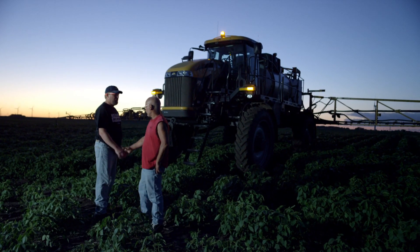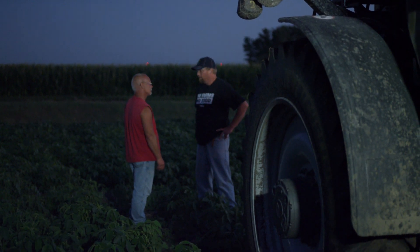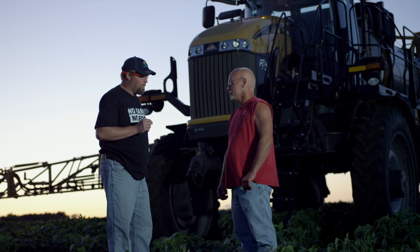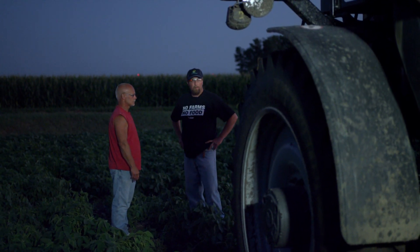Hey Alec, how's it going? Not too bad. Got a problem out here? Something's going on with the pump — I can't hold pressure. Okay, let me call tech support. Hey Pete, we're out in the field here with Alex and his pump's giving him problems on the Rogator.